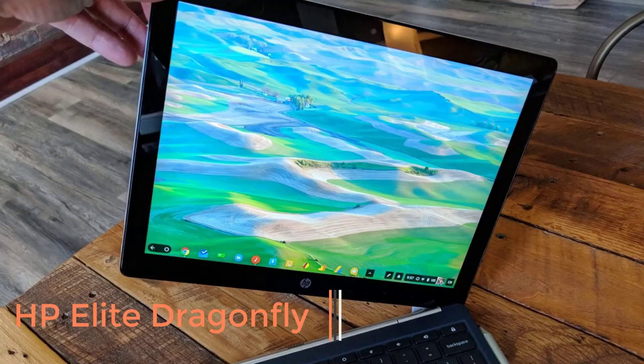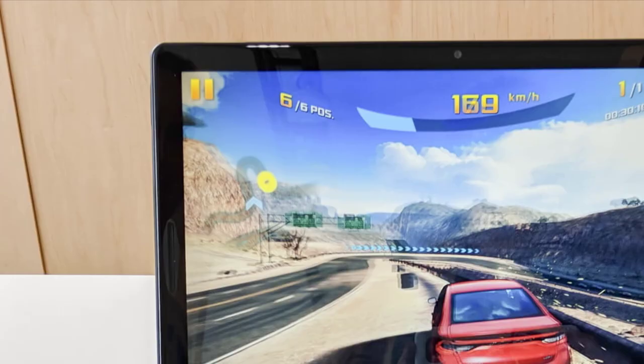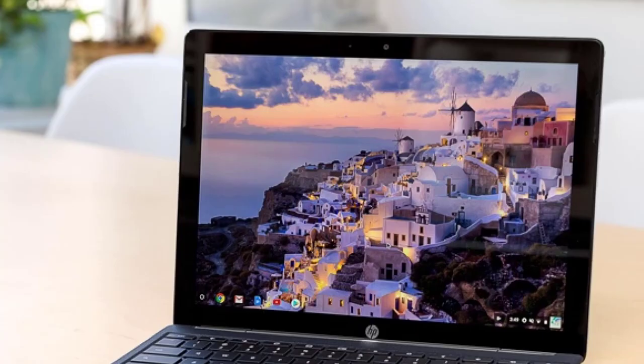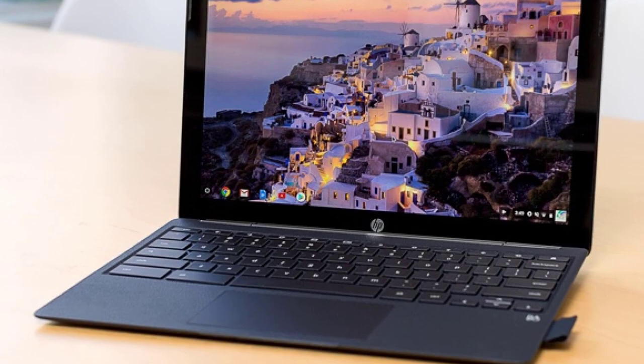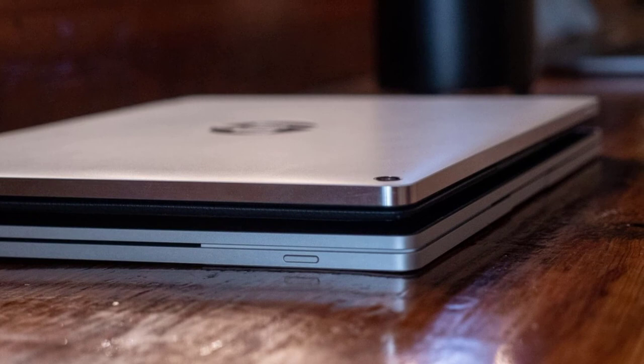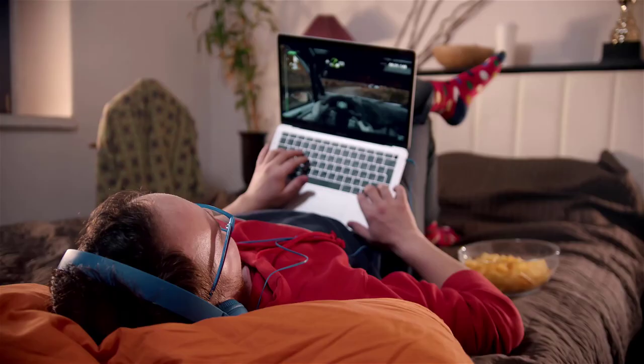Number 1: HP Elite Dragonfly. As far as 2-in-1 laptops go, the HP Elite Dragonfly tops our list with its combination of portability and power. It's also one of the most beautiful business laptops that we've tested in a long time, toting a thin and light design, complete with incredible speakers, a sublime keyboard, and the optional 550-nit 4K display.